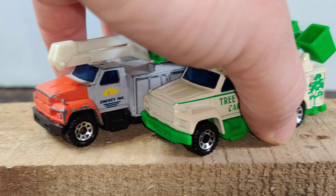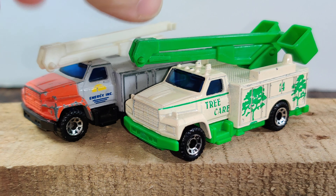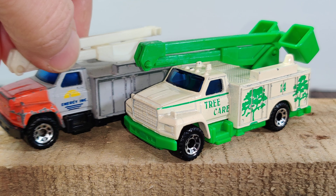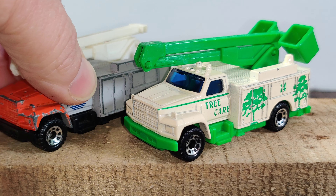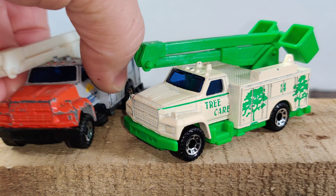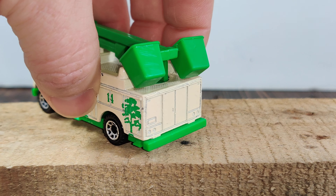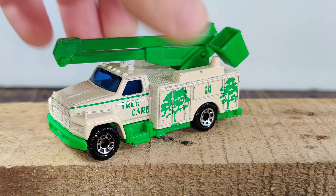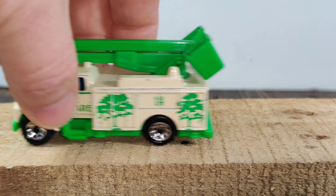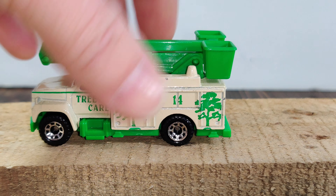Here are two utility trucks from Matchbox — the energy truck is the older of the two, and I played with this one a lot as a kid. It's missing the bucket on the back. These are two old Ford utility trucks. The other one I played with a little bit and ended up putting away when I was a kid, so it still has the buckets and the arm goes up and down. Two very, very cool castings.